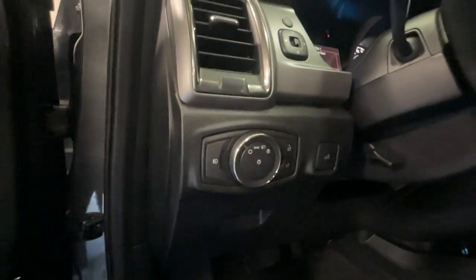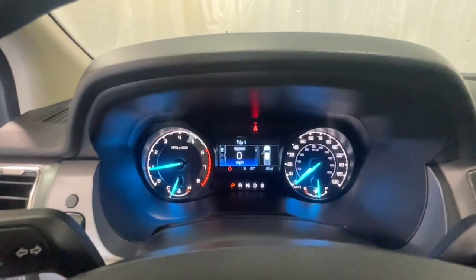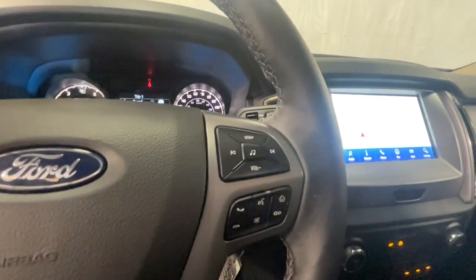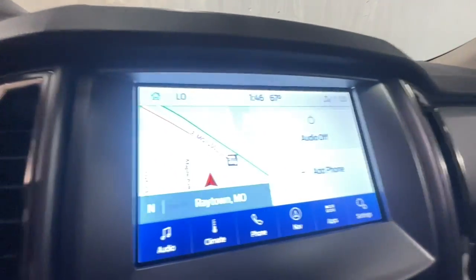These are just some of the great options this vehicle comes with: keyless entry, four-wheel drive, fog lamps, lane-keeping assist, remote engine start, satellite radio, backup camera, Bluetooth connection, aluminum wheels, and multi-zone AC.